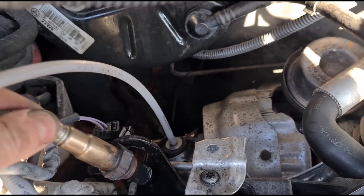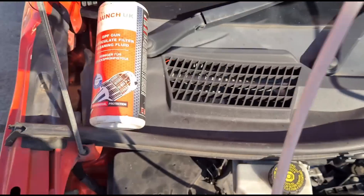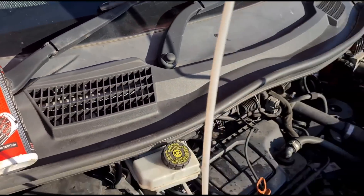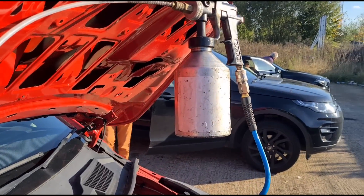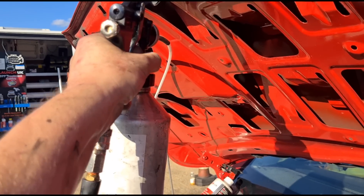I've disconnected this sensor on the exhaust and connected up the DPF cleaning fluid that's in the gun here. I'm going to have the engine running for this and pull the trigger.